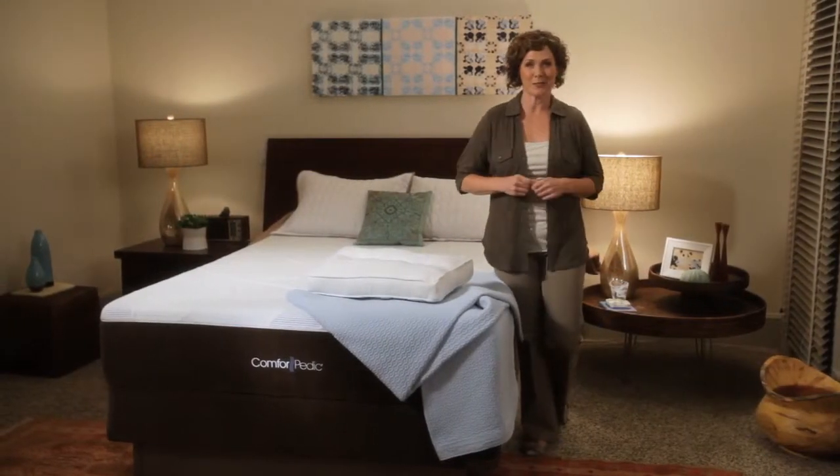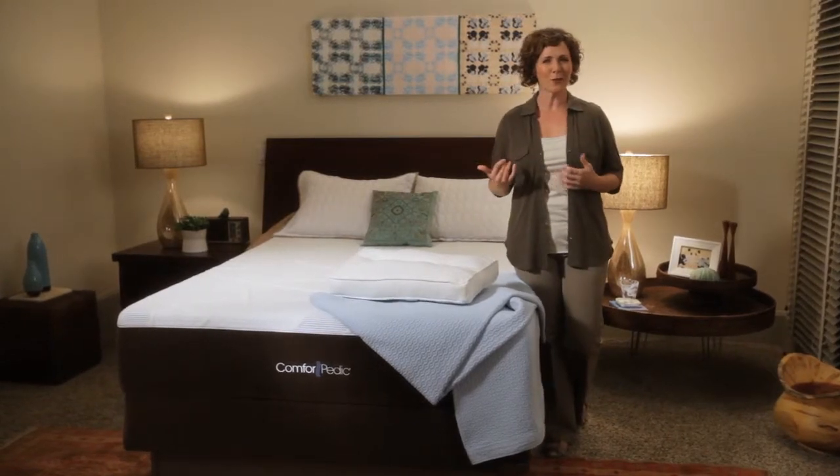You're considering a memory foam mattress. Well, what makes one block of foam different from the next? A lot more than you might imagine. Here are a few points to consider.